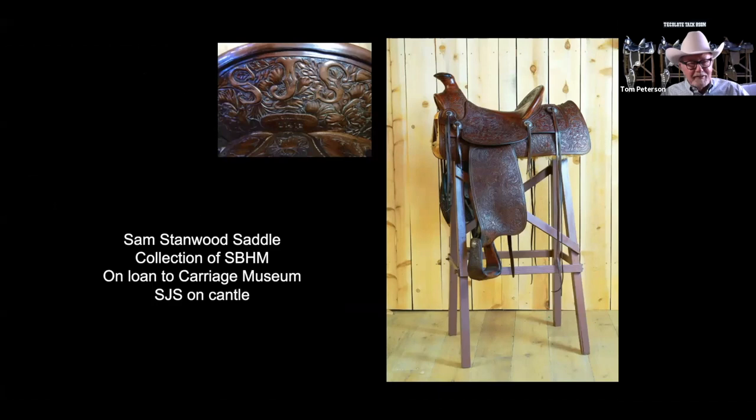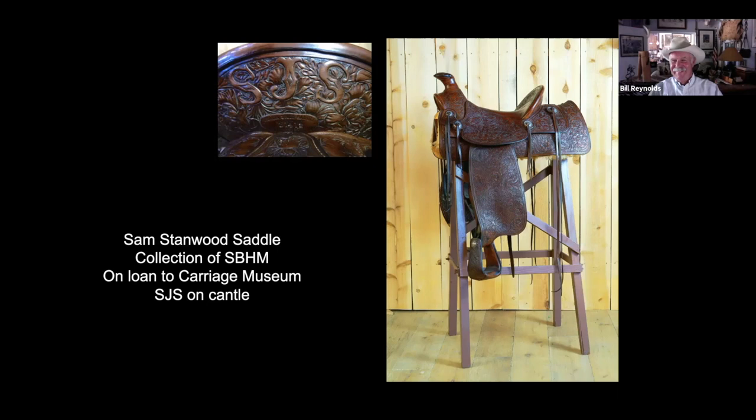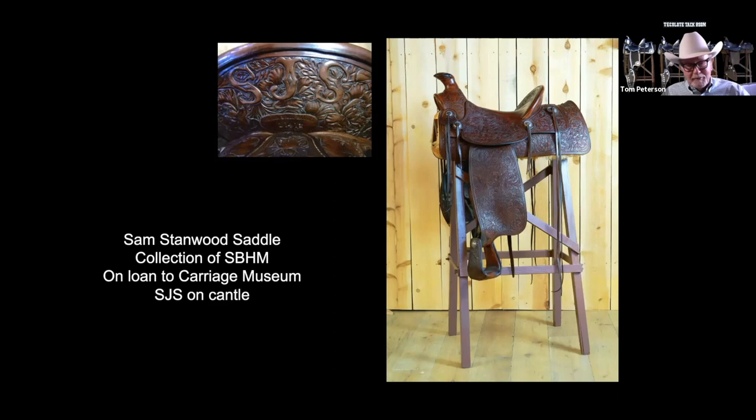This saddle here is another one that belongs to the historical museum that we have on loan. It was in the basement, and I was down there looking around — thanks to Bill Reynolds and some of the other members of the museum there who let us look around. There are the initials 'SJS' on the back. When I saw that saddle and I looked at Visalia and at the condition — this thing is beautiful. It was made in about 1934.